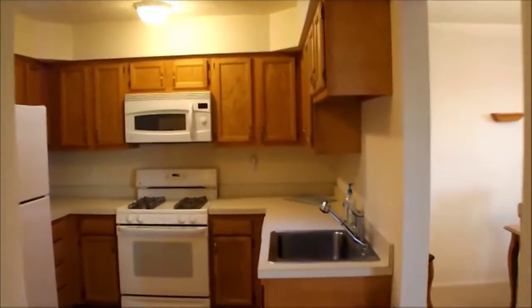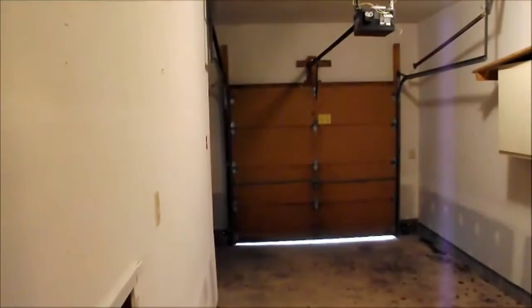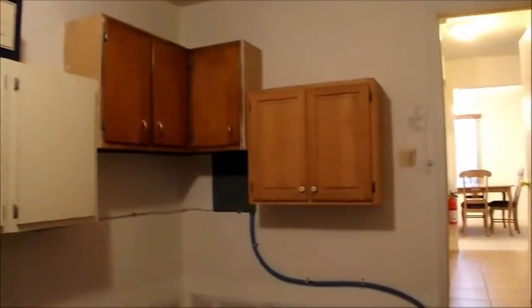There's plenty of cabinet space and all of the appliances are included. At the back of the kitchen is the direct entry into the garage, and on the left-hand side is the laundry area. In the garage, there's plenty of room for your car, as well as extra storage on the back and the sides.